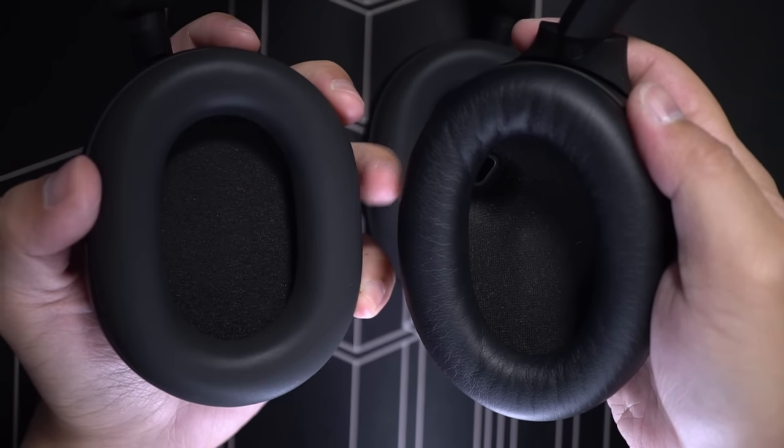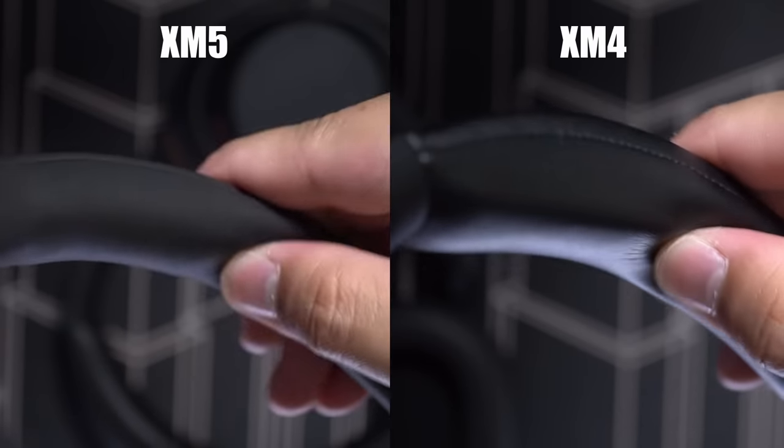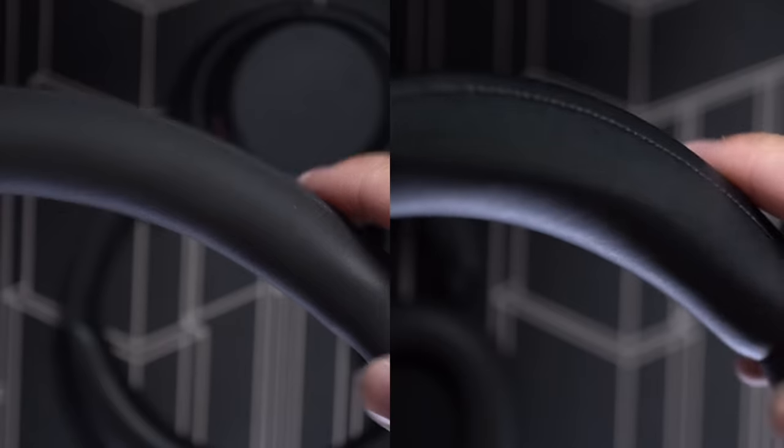I will say that these are definitely more comfortable than the XM4s, partly because of the earcup cushions. They're not deeper, like I said in my predictions video, but they are softer and more roomy, and now my ears have more breathing room. The headband also feels more comfortable against my head — not because there's more cushioning, because it actually doesn't have as much padding as the XM4s, but because the new headband flexes in a wider arc, so more cushion is making contact against your head, while applying the same clamping pressure as the previous model.